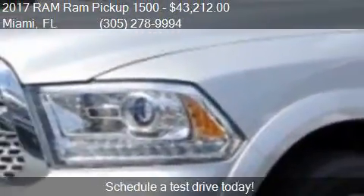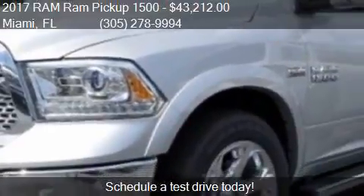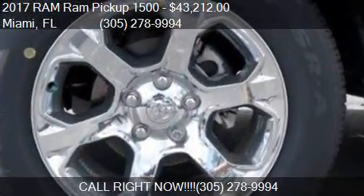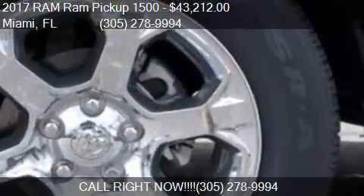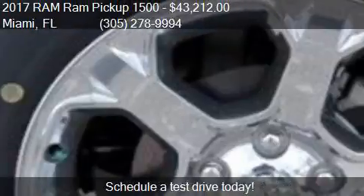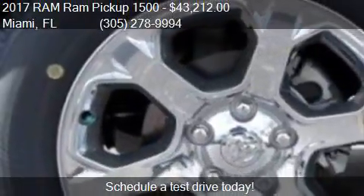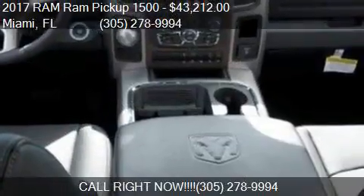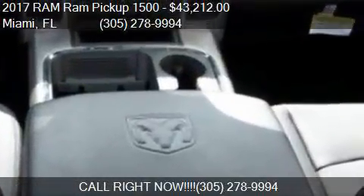Call us at 305-278-9994, or stop by our lot. Find us at 16501 South Dixie Highway in Miami, Florida, on our website, or check us out on carsforsale.com.